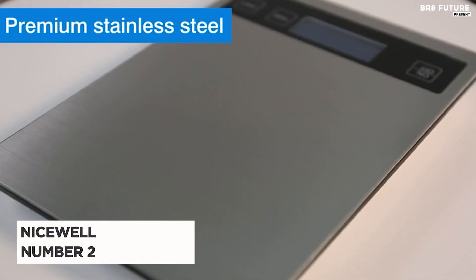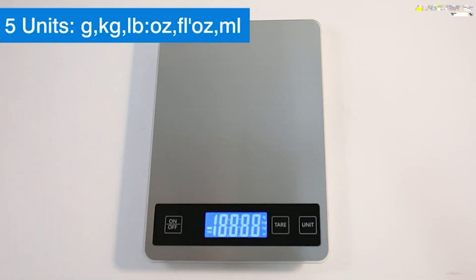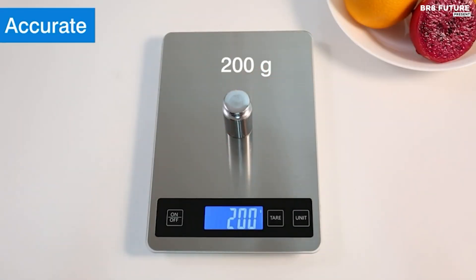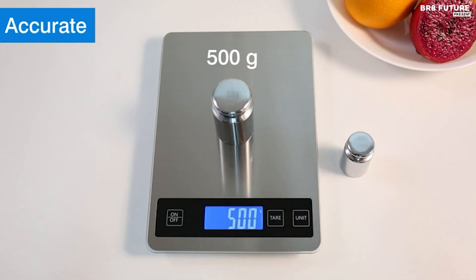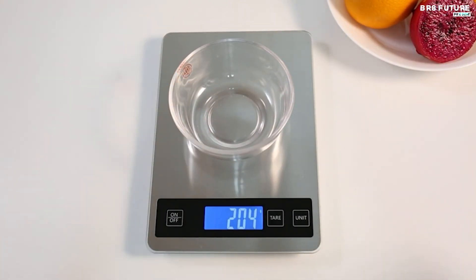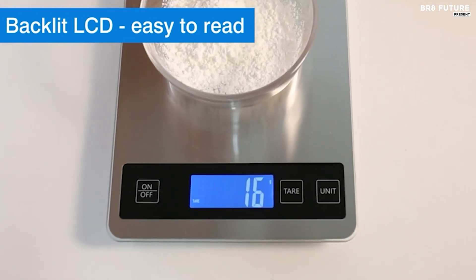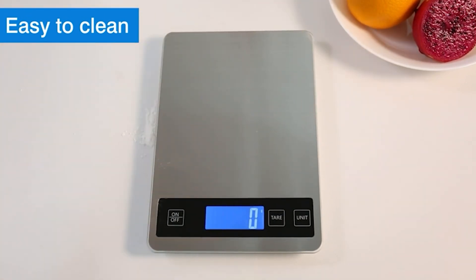Say hello to the Nice Well Food Scale, ranked as the No. 2 Best Food Kitchen Scale. This digital scale boasts exceptional accuracy, thanks to its four high-precision load sensors ensuring measurements in 1g or 0.1oz increments. With a wide measuring range from 0.1 oz to 22 pounds and 3 grams to 10 kilograms, it accommodates diverse culinary needs. Its multi-functionality shines through a spacious 9x6.3-inch platform and a large LCD display, providing easy readability in various units including grams, kilograms, pounds, ounces, fluid ounces, and milliliters.